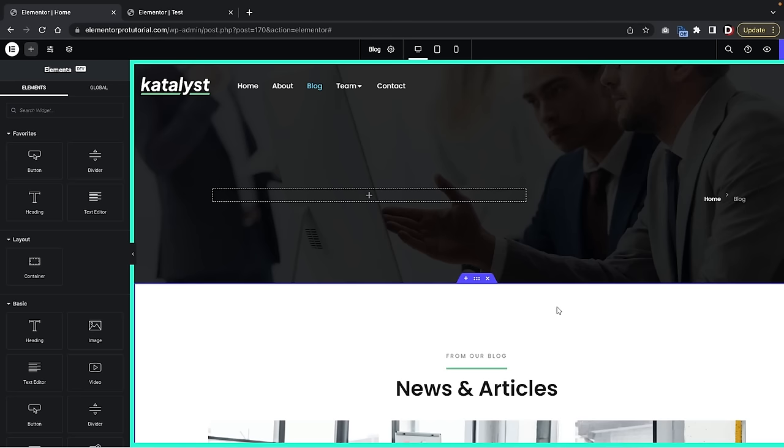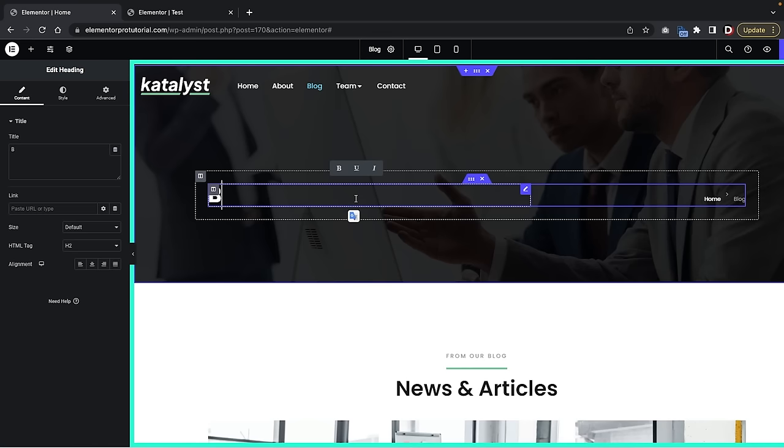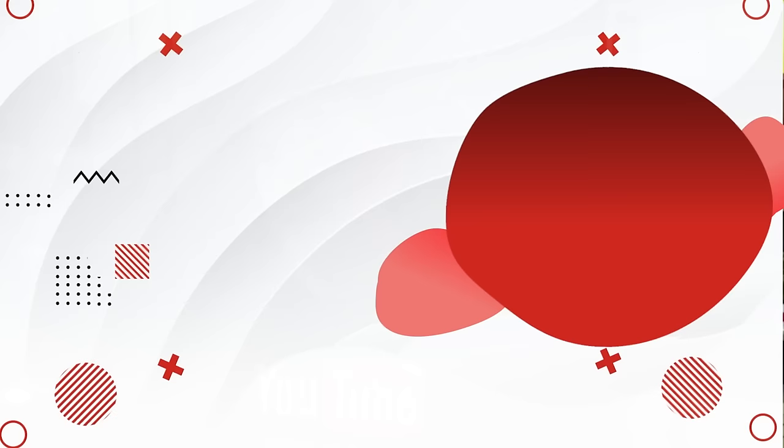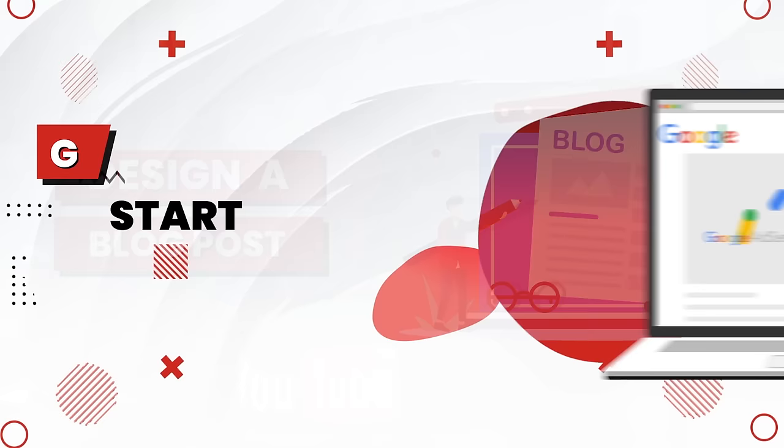Elementor is the leading drag and drop page builder for WordPress. With Elementor, you can completely design every aspect of your websites. Elements are fully customizable — you can drag and drop them and adjust the size or color. It's by far one of the easiest page builders to use and doesn't require any knowledge of coding whatsoever. I'll then walk you through how to create blog posts, design your blog posts, and even integrate Google AdSense so you can start to monetize and make money from your blog.